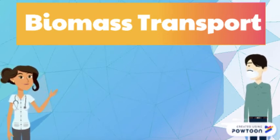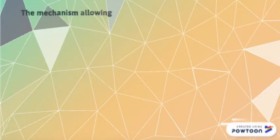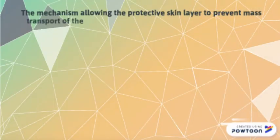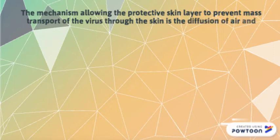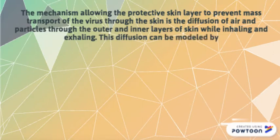Using a microscopic transport approach with rectangular coordinates, this can be modeled as the following equation, where p is equal to the concentration of the virus particles in the environment air. The mechanism allowing the protective skin layer to prevent mass transport of the virus through the skin is the diffusion of air and particles through the outer and inner layers of skin while inhaling and exhaling.